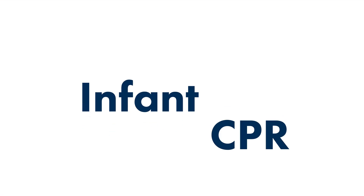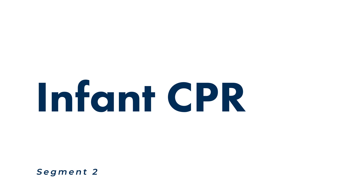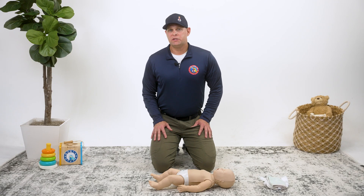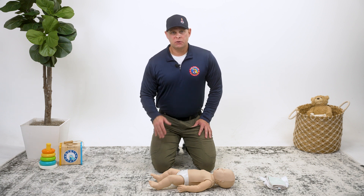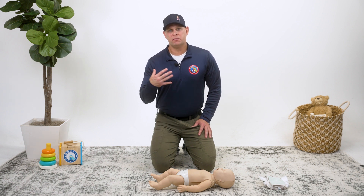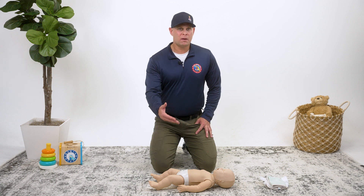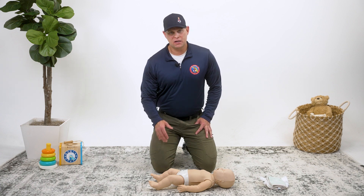Welcome to segment two where we'll be covering infant CPR. Ensure that the scene is safe prior to approaching the infant. Situational awareness is key. As the rescuer, your own personal safety is always of paramount importance. You are the one that possesses the skills necessary to provide care to the infant experiencing the emergency. If you enter an unsafe scene, you are risking potentially harming yourself and in turn not being able to help the infant in need. Take 10 seconds to assess the situation and rule out potential hazards before initiating patient care.